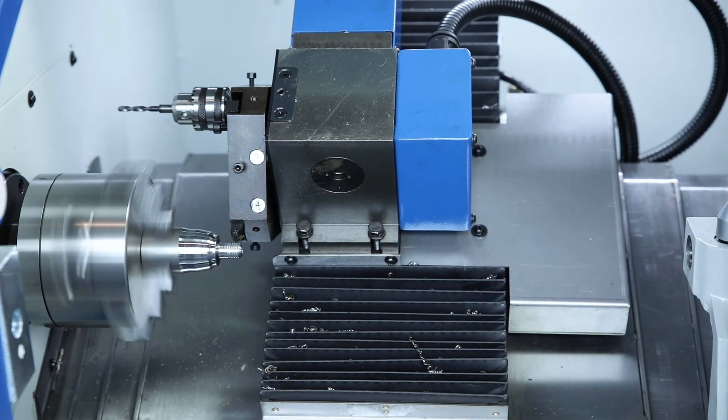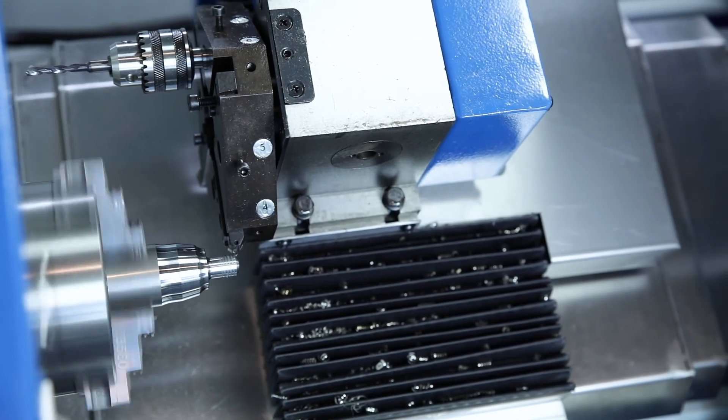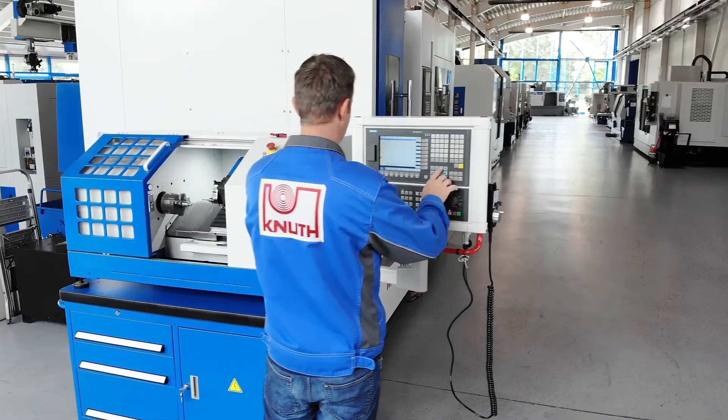At Knut Machine Tools, we offer a variety of machine tools that are ideal for vocational training and further education. Contact your nearest Knut representative today to find the best solution for your educational needs.